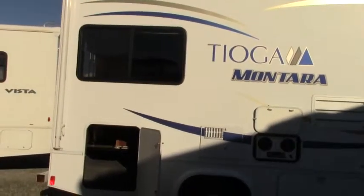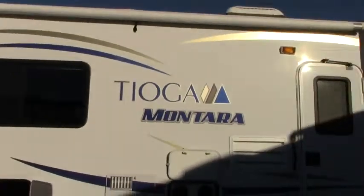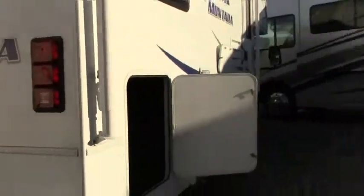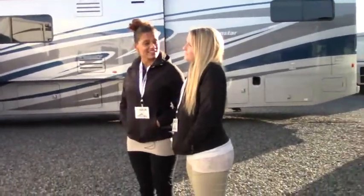It has your awning right up top, perfect for getting some shade on a nice sunny day. It also has an outside stereo, perfect for listening to music while outside. To the left you'll notice a great amount of storage, and you even have pass-through storage perfect for your skis, snowboard, or even fishing poles. This bad boy sits on a Ford E350 chassis. She really is beautiful — let's go inside and check it out.